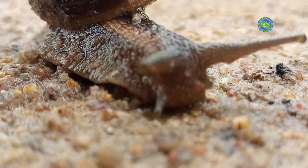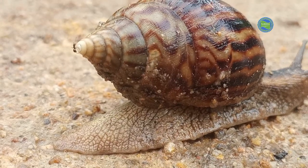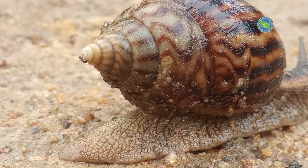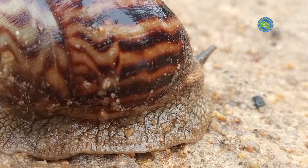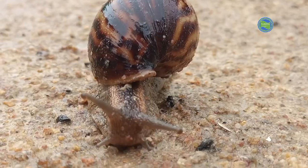Snails are famously known for their slow and leisurely movement. They move by using a muscular foot which secretes slime mucus, allowing them to glide along surfaces.